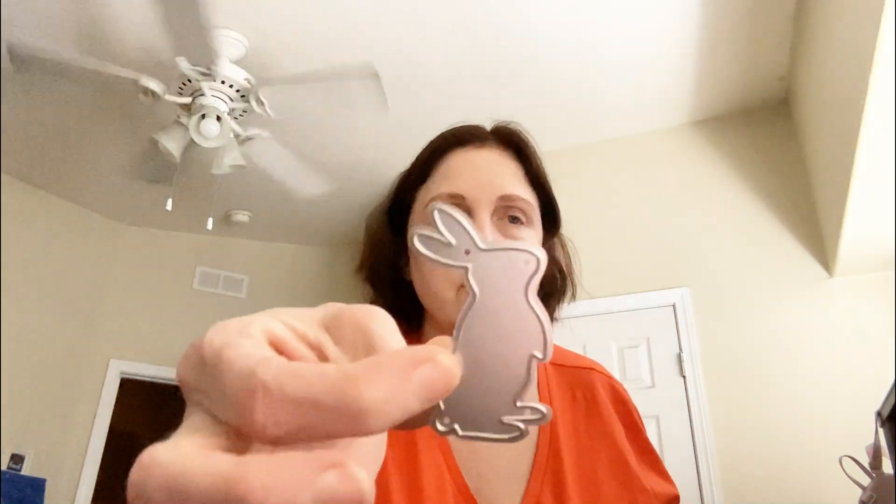These are little bunnies and I thought they're cute. They just don't have to be for Easter — you can use them on a card anytime.